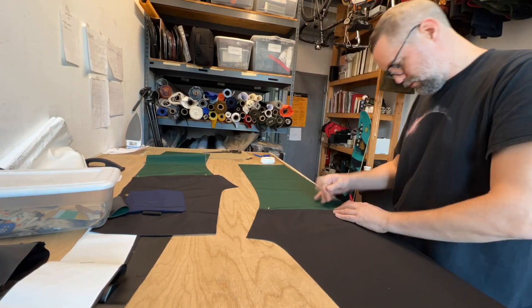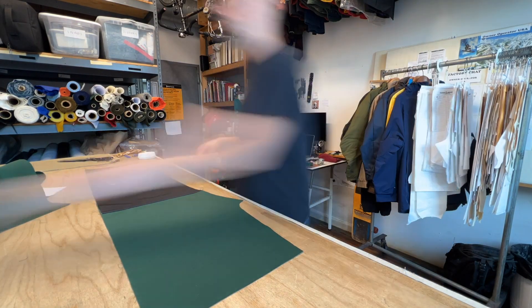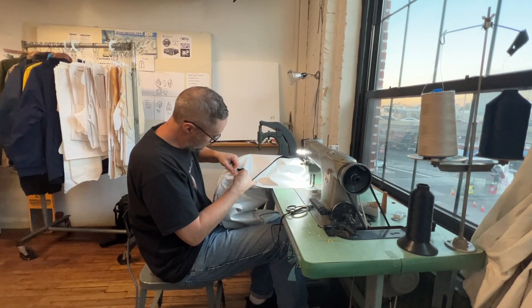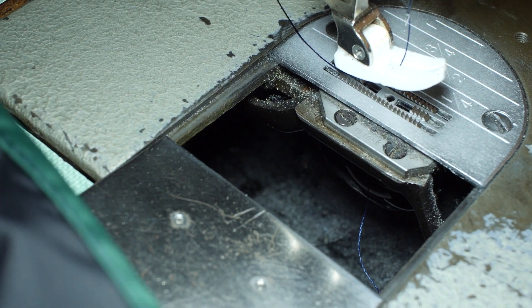Our customers demand that we build them durable and long lasting outerwear. A great deal of time has been spent at our headquarters and beyond, developing and testing our designs in all types of conditions. Our craftsmanship mixed with our material know-how is what sets us apart from the rest.